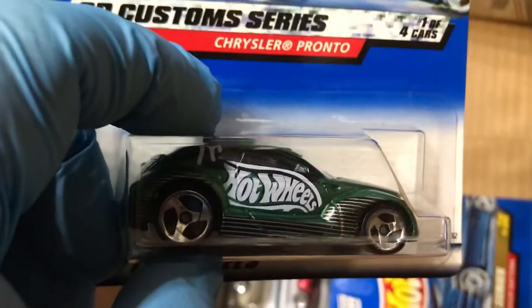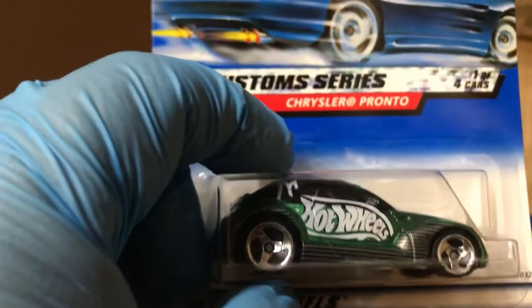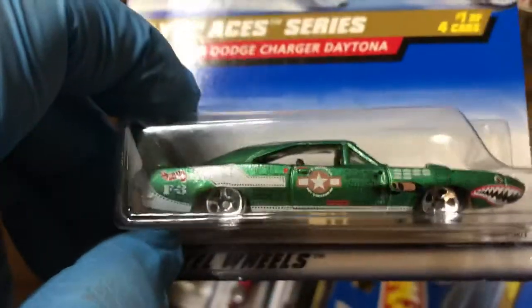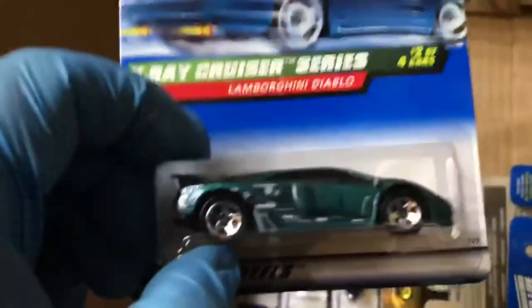Look at that Funny Car. So far today I haven't heard from my siblings regarding my mom — I cannot see her because I'm still sick. Hopefully everything's positive, I'll find out tomorrow. Chrysler Pronto — I keep praying for my mother. Dodge Charger Daytona with a military theme, pretty cool. And look at this Dogfighter — it's like a plane. Lamborghini Diablo!